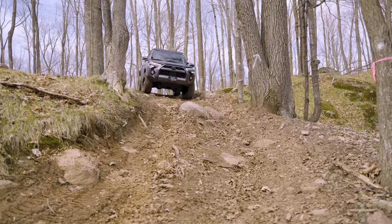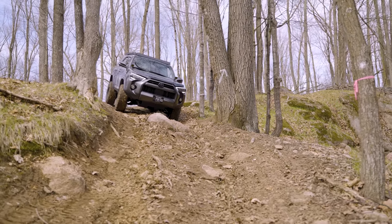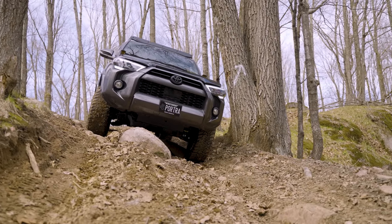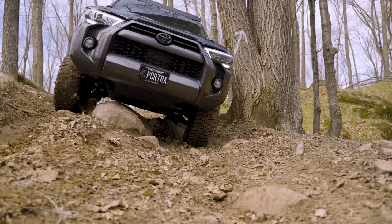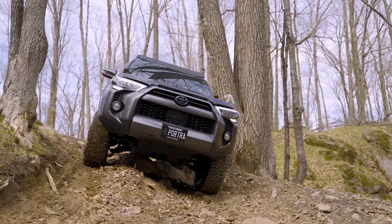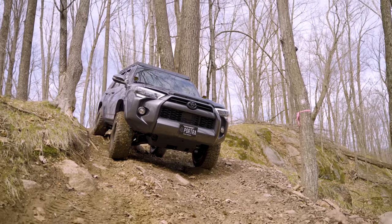Now we have this pretty steep decline — probably hard to catch on camera because it's two-dimensional compared to real life. This 4Runner should be able to tackle this no problem. The back end definitely feels light. We've got to come down slow because we don't want to rest the 4Runner on top of this rock. We scraped it a little bit, but no big deal — we're in a 4Runner. You can't stop these things.